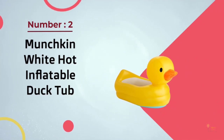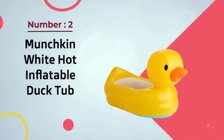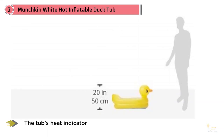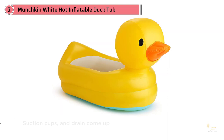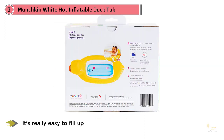Number two: Munchkin White Hot Inflatable Duck Tub. One reviewer thinks this tub is so amazing that they want an adult-size one for themselves. The tub's heat indicator, suction cups, and drain come up as favorite features in many reviews. It's really easy to fill up, has a little drain at the bottom, as well as a heat sensor to tell you if the water is too hot.